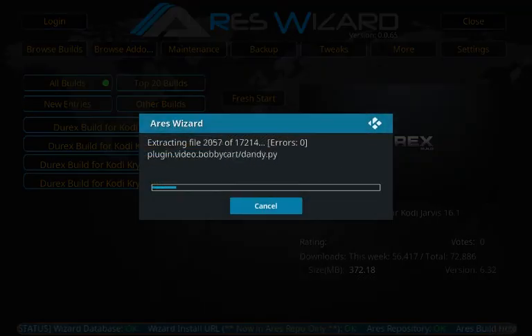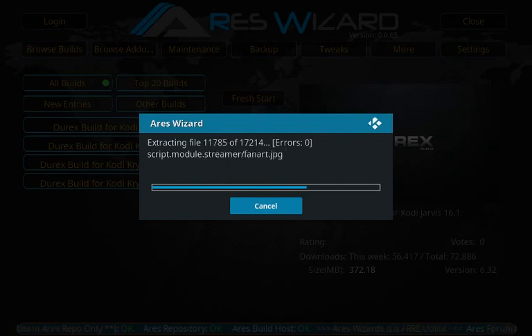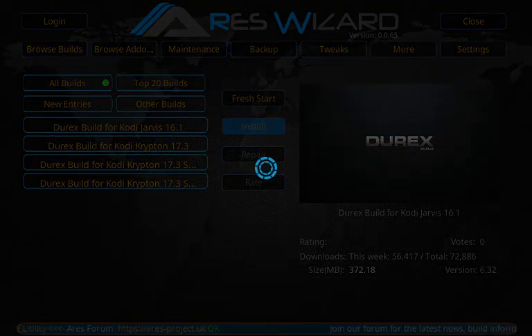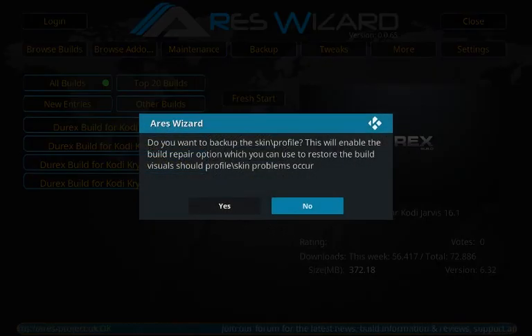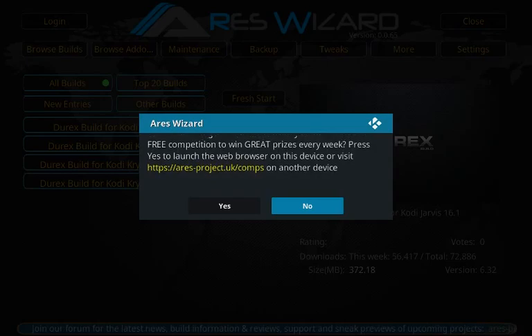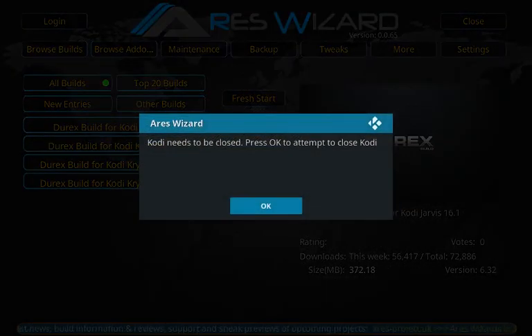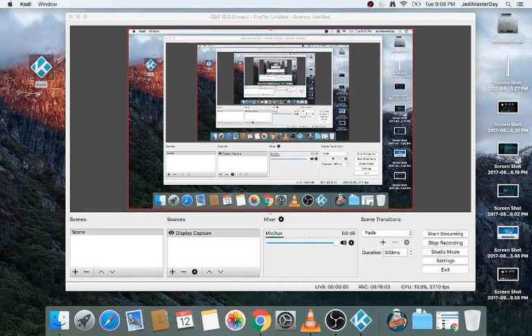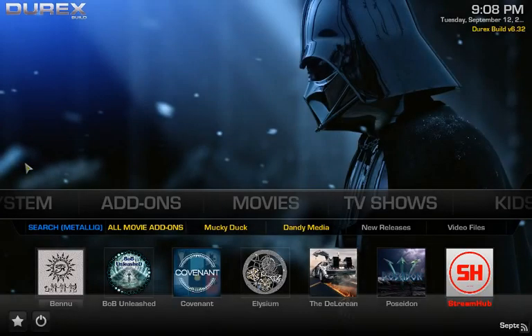The download is finishing up now and it's extracting the files, putting the build together. It's moving at a pretty good rate — just a couple of minutes. We have zero errors. It'll prompt you about a backup — I'm going to skip that. It says 'Thank you for using Aries Wizard,' asks if you want to visit the website — I say no — and then it asks you to force close Kodi. Force close it, bring it back up, and boom — fresh install of the Directs build, just like that.